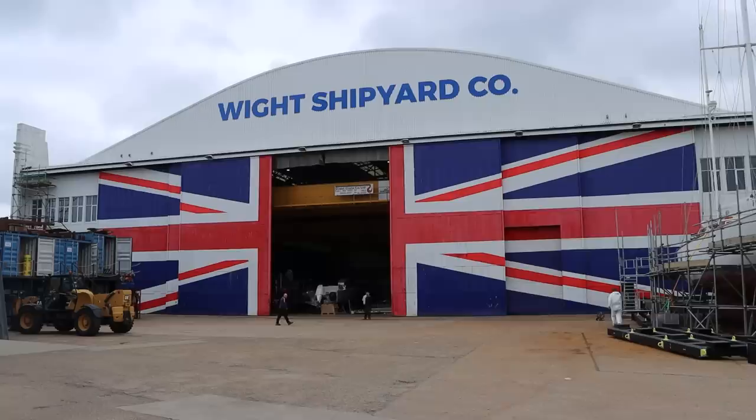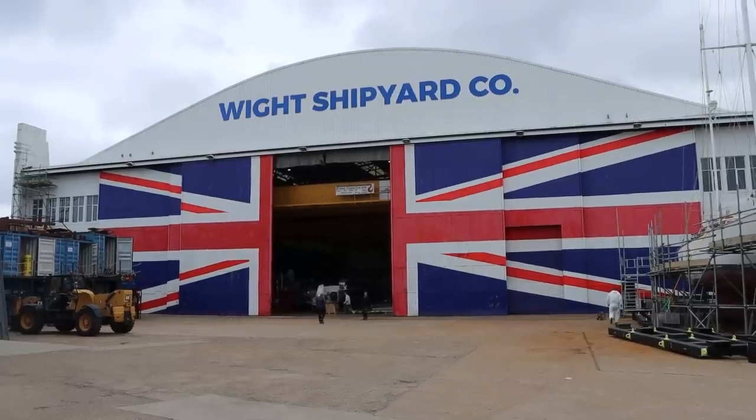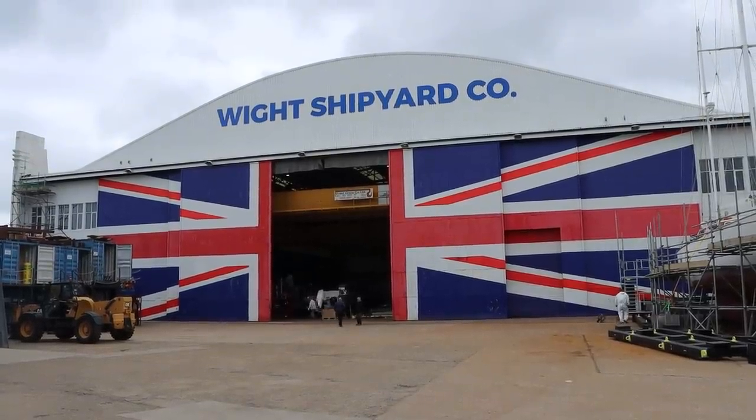We're at the Wight Shipyard Company — that big sign up there. We're going inside where the new Thames Clippers boats are being built, and there's an interesting twist: they're much greener than any other boat Thames Clippers have used before, because they're going to be hybrid. Let's find out why.